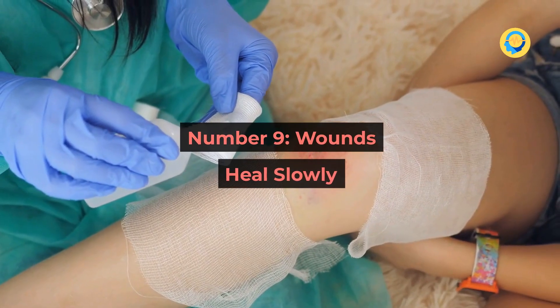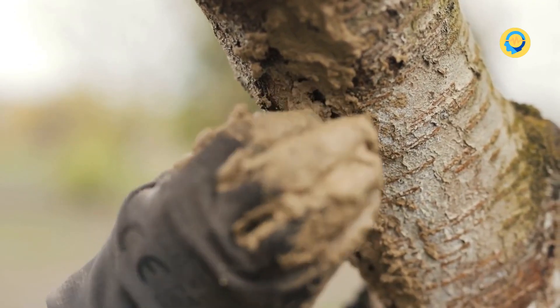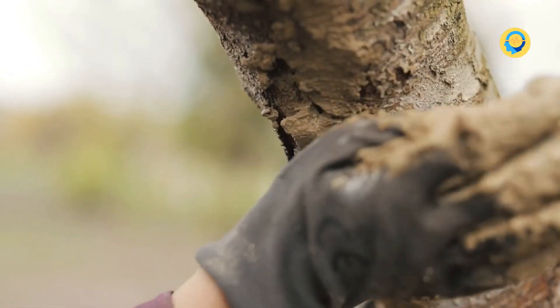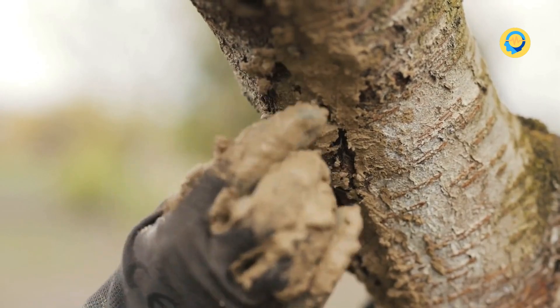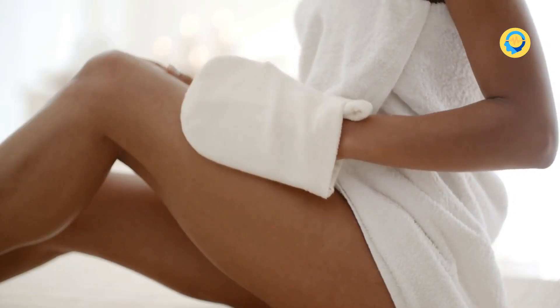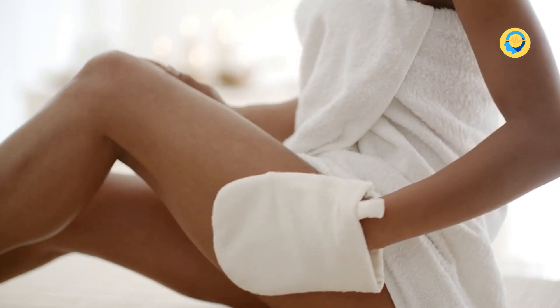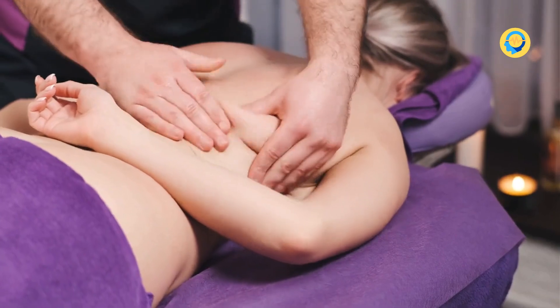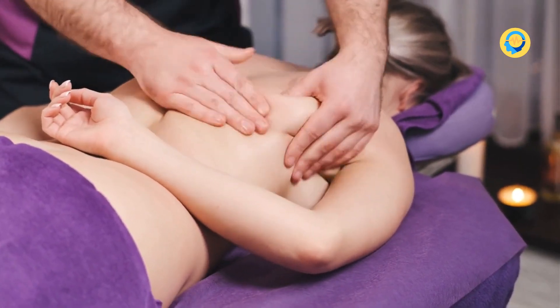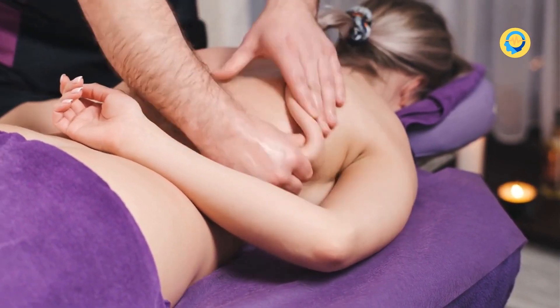Number 9: Wounds Heal Slowly. If you get injured and it takes a long time for your wounds to heal, a lack of vitamin D in your body might be the cause. Vitamin D plays a critical role in rebuilding skin; if you don't get enough, healing will occur at a much slower pace. This can be especially problematic after surgery and may also result in more pronounced scarring.